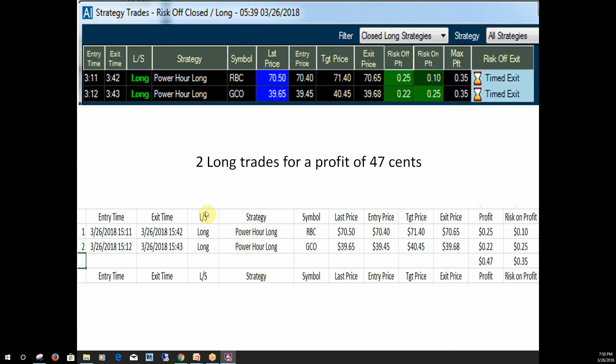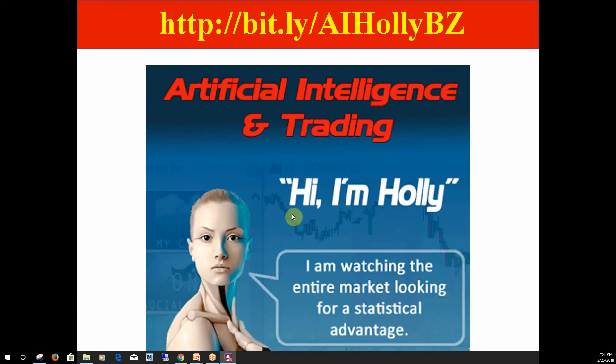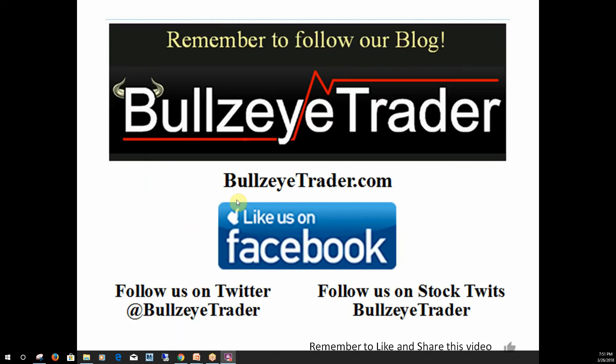The long trades — she had two long trades for a profit of 47 cents. To get information on Hawley, here's the link right here. I'll have that on the video. You can go to the information on the YouTube and just click on it if you want, or you can type this in. Hawley is the artificial intelligence designed by Trade Ideas, and she's always watching the entire market for a statistical advantage. If you haven't already, we encourage you to follow us at BullseyeTrader.com — you can sign up there, enter your email address, and we'll email you every day our video so that you'll never miss one.